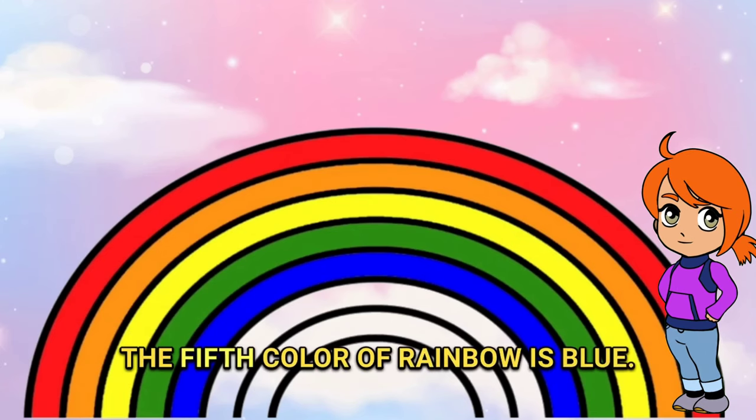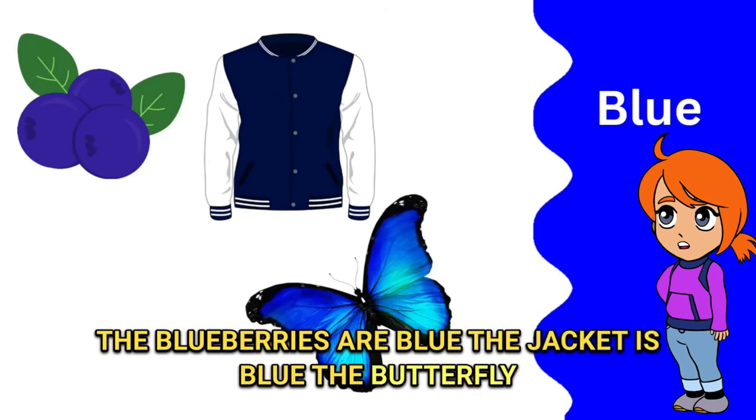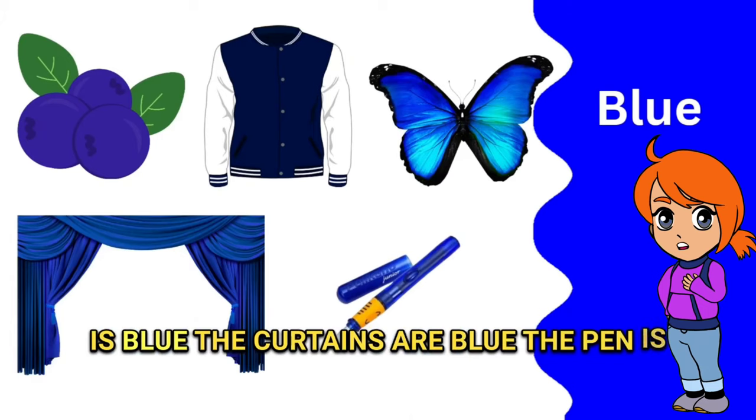The fifth color of the rainbow is blue. The blueberries are blue, the jacket is blue, the butterfly is blue, the curtains are blue, the pen is blue.